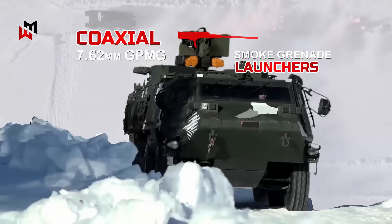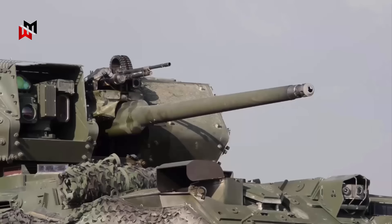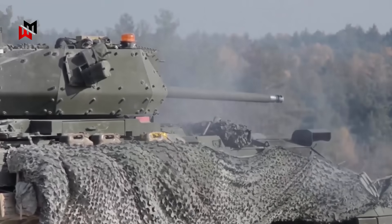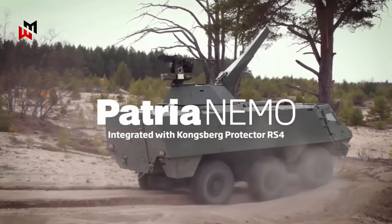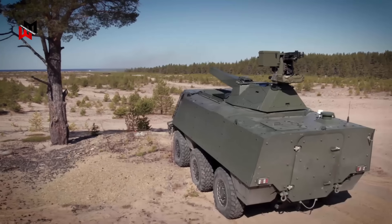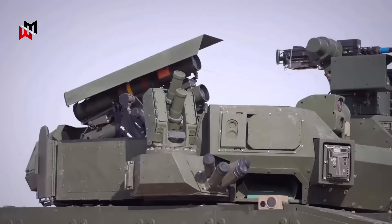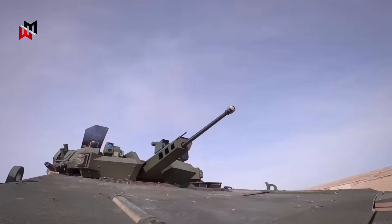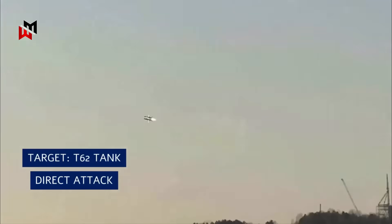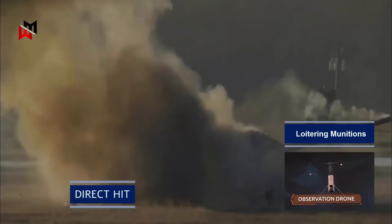Smoke grenade launchers flank the turret, providing defensive obscuration. For enhanced lethality, variants can host a 30 mm Bushmaster II autocannon delivering 200 rounds per minute of high-explosive or armor-piercing munitions against light vehicles and infantry at 3,000 meters. Patria's integration of the Patria Nemo 120 mm turreted mortar turns it into a mobile fire support platform, firing 10 rounds per minute with a 9 km range, complete with autoloader for sustained barrages. Anti-tank options include Spike LR missiles with 5.5 km range and fire-and-forget capability, countering main battle tanks. British-specific customizations may include compatibility with the Javelin ATGM or drone launch rails for loitering munitions, ensuring interoperability with existing assets.